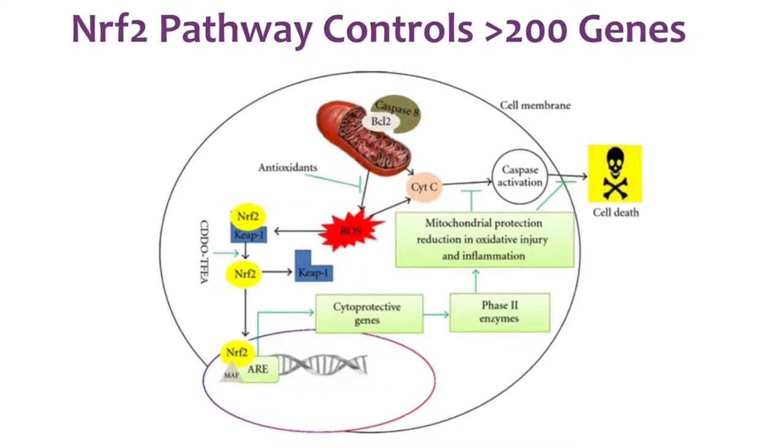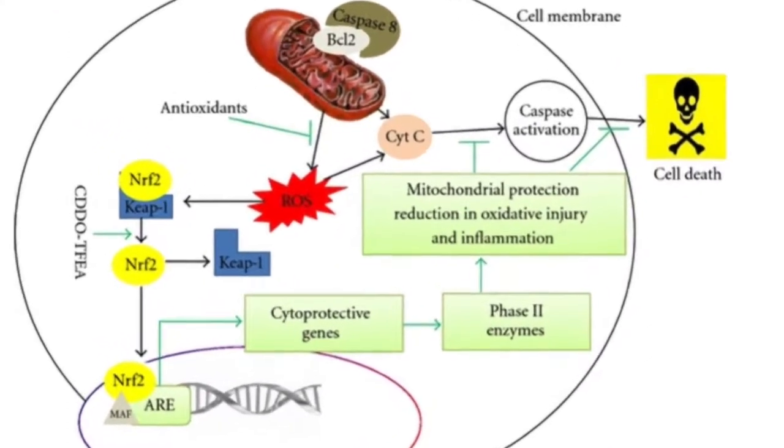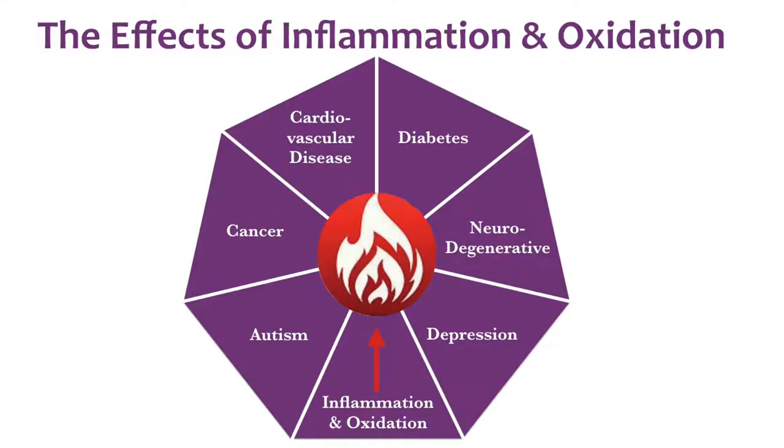So what does sulforaphane do? It activates a powerful pathway in our body called the Nrf2 pathway, which controls over 200 genes. Many of these genes are antioxidant and anti-inflammatory genes. Because inflammation and oxidation are implicated in so many chronic disease processes such as cardiovascular disease, diabetes, neurodegenerative diseases, depression, autism, and cancer, the activation of the Nrf2 pathway is a huge target to prevent and decrease the risk of these diseases.